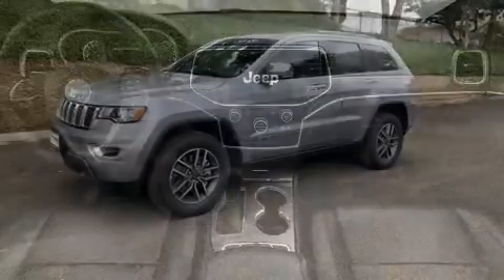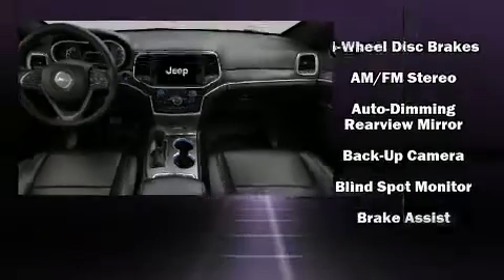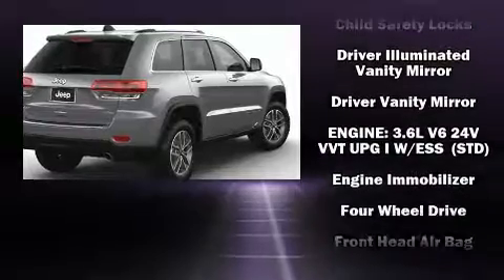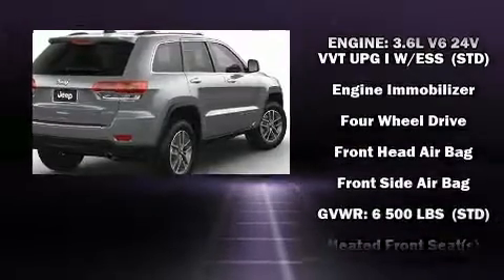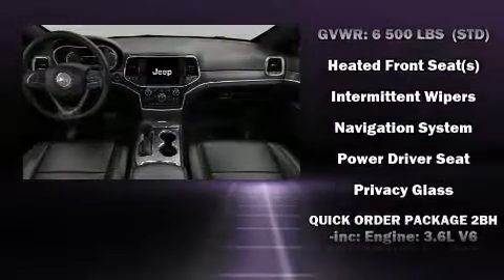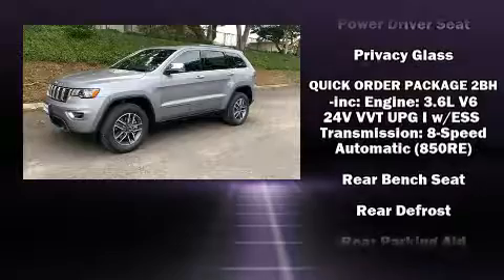Jeep ensures the safety and security of its passengers with equipment such as dual front impact airbags with occupant sensing airbag, head curtain airbags, traction control, brake assist, anti-whiplash front head restraints, and a security system.